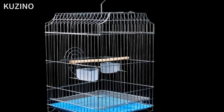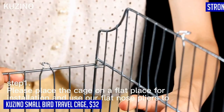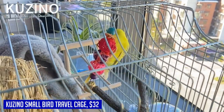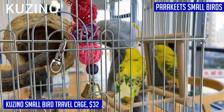Are you looking for a convenient and practical cage for your small bird? Look no further than the Casino Small Bird Travel Cage. This cage is perfect for one or two pet parakeets or any small birds. It comes complete with extra accessories, making it a great starter kit for your feathered friends.